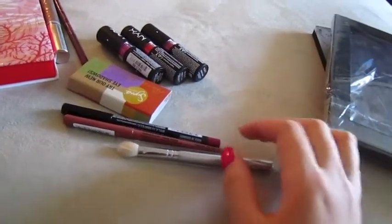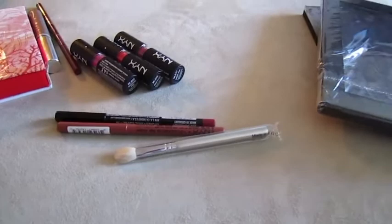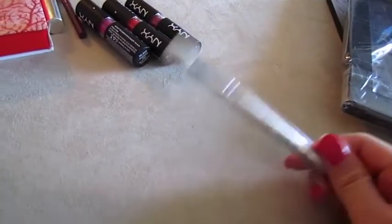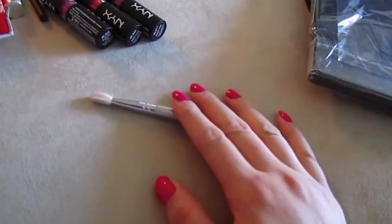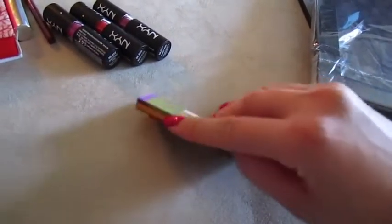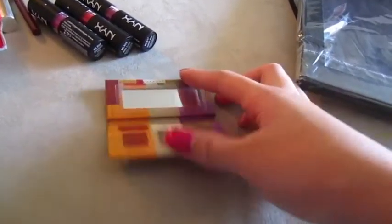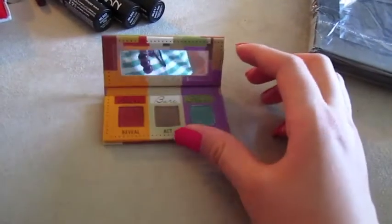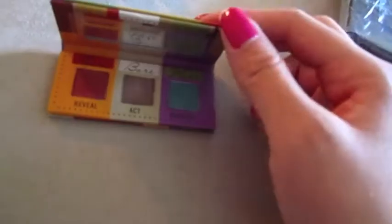Sigma had samples of their new eyeshadows they're coming out with, as well as a brush. They gave out their little blending E25 brush to people, which I'm passing along to my sister. They also gave out an eyeshadow sample and they're actually really pigmented — you can see a lot of color. Since they're an online store it's hard to test products, so I'm glad they gave a sample. They seem to have three different palettes with different eyeshadow colors, so definitely something to check out.